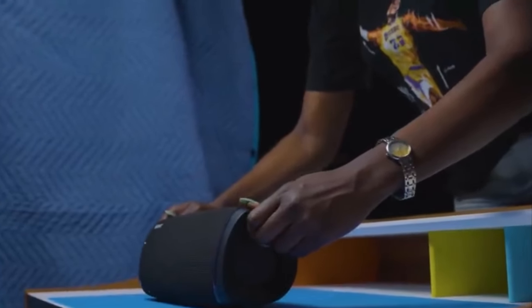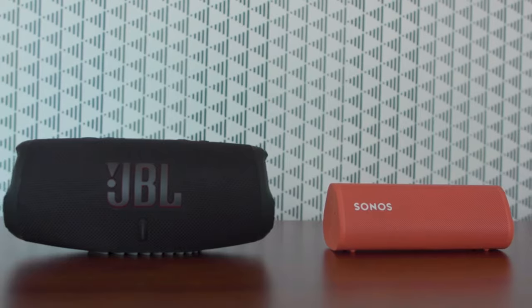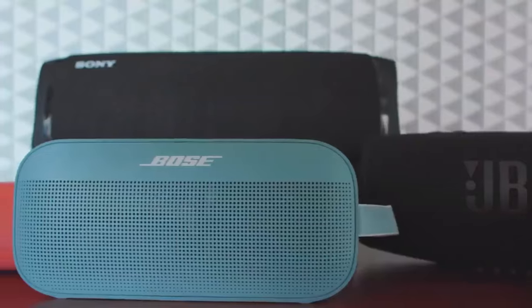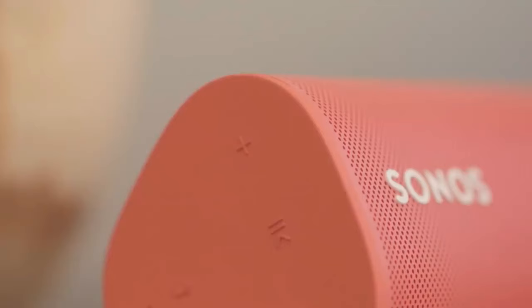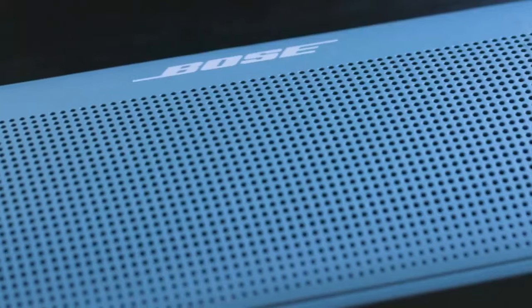Today's market is a treasure trove of stellar speakers that won't break the bank, boasting robust, water-resistant builds and features that make convenience sing. So gear up, music mavens. Let's explore the symphony of portable speakers that are just waiting to hit the right note in your life.